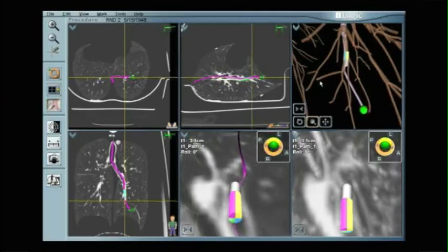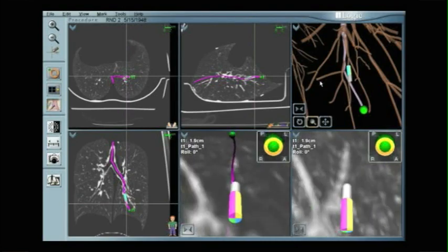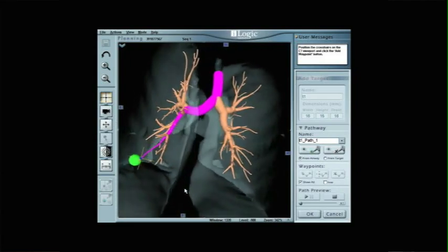Superdimension is based on magnetic and CT technology where you fuse a CAT scan image onto a patient image. It's like two images that overlap. This technology primarily acts as a GPS system that allows us to navigate out to areas of the lung that were earlier inaccessible by bronchoscopy. It acts as an extra set of eyes, getting us to a point where we need to be so we can do appropriate biopsies.